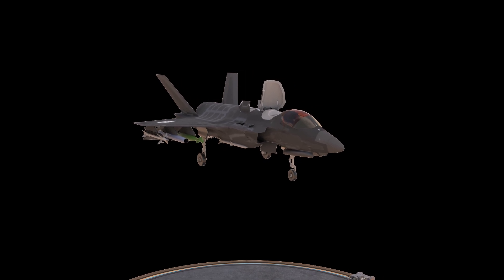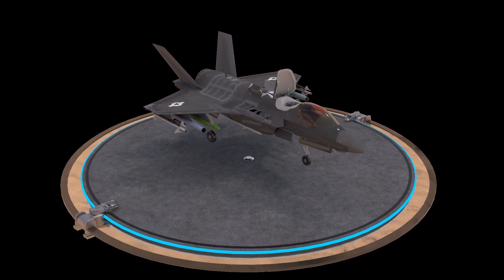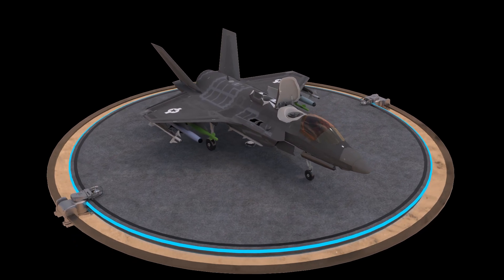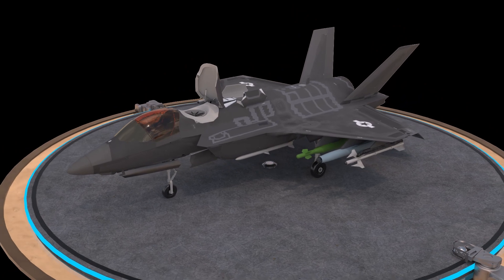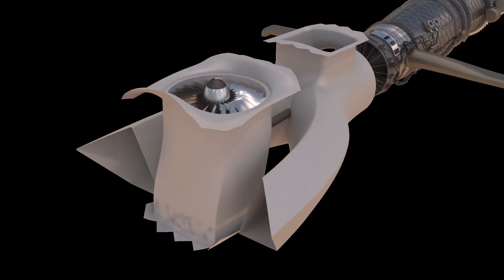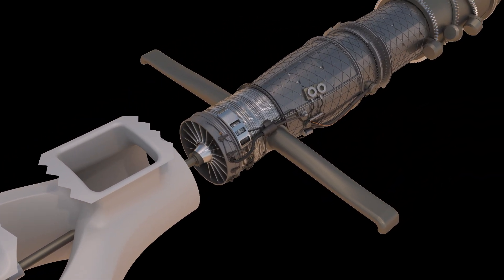The F-135 engine is a low-bypass afterburning turbofan engine that incorporates several advanced technologies, such as a three-stage fan, a six-stage high-pressure compressor, and an annular combustor. The engine's afterburner, which can be engaged during high-speed flight, provides an additional boost of thrust, allowing the aircraft to reach supersonic speeds.